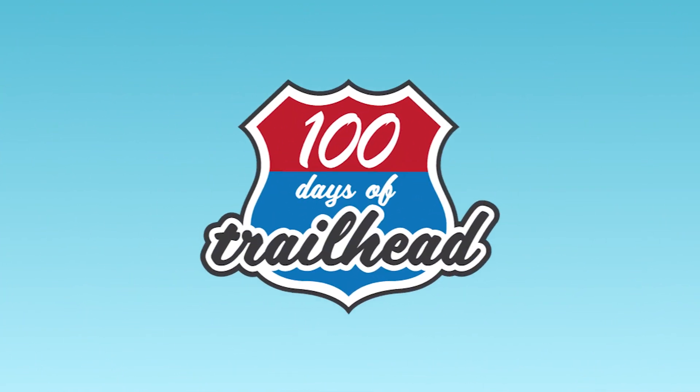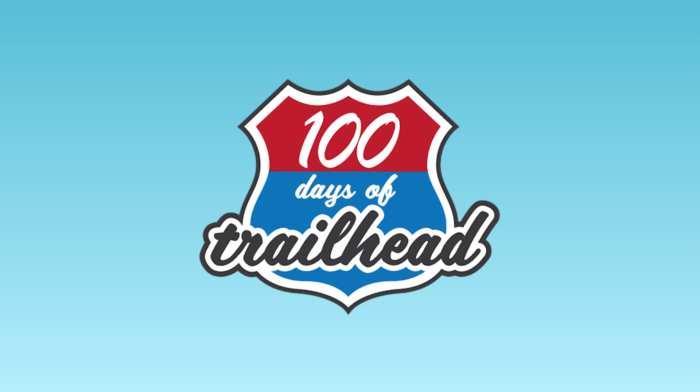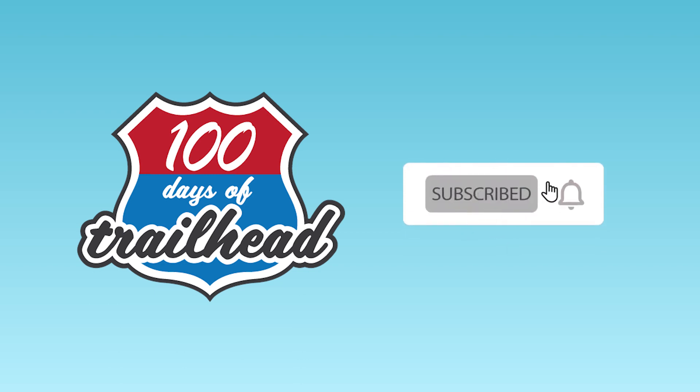Welcome to 100 Days of Trailhead, where the tech community comes to learn Salesforce, learn tech, get inspired, and invest in ourselves. We are your trail guides, here to support you on your learning journey. We release videos weekly — hit the subscribe button so you don't miss a video.